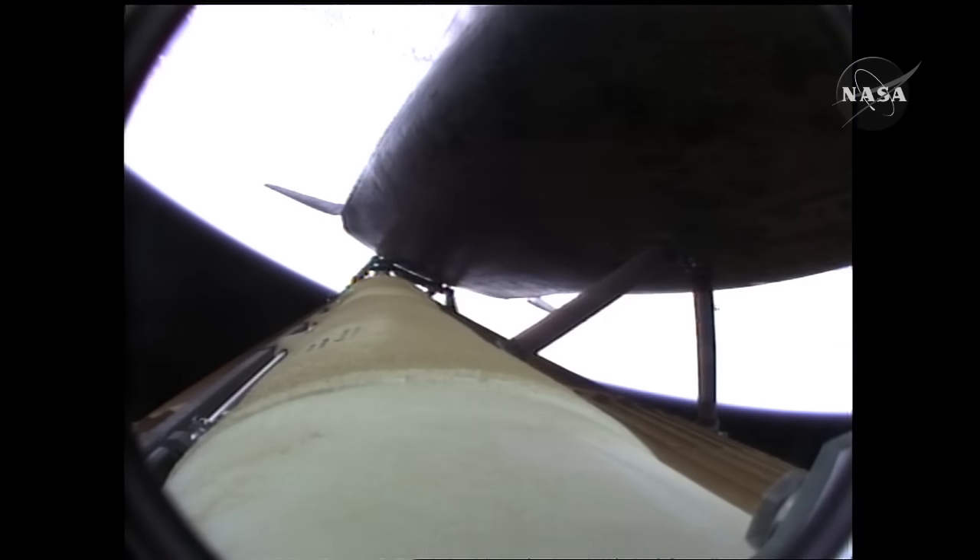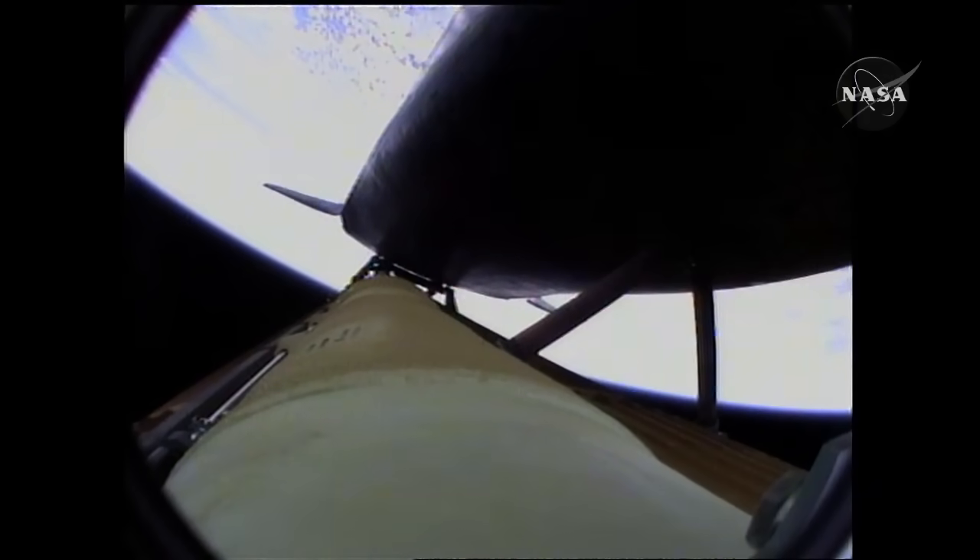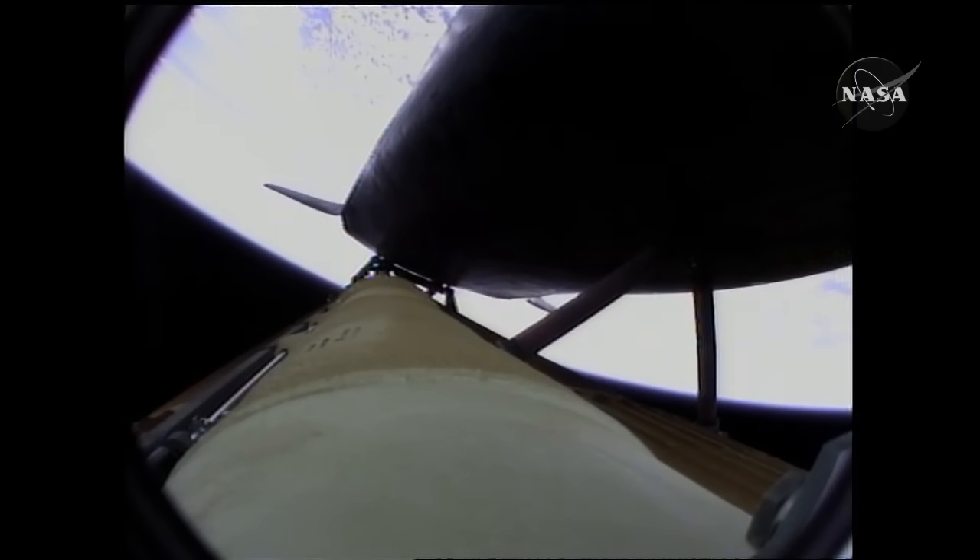Atlantis, negative return. Atlantis copies negative return. Atlantis now too far downrange and too high in altitude to return to the launch site in the event of an engine failure. All three engines performing perfectly.